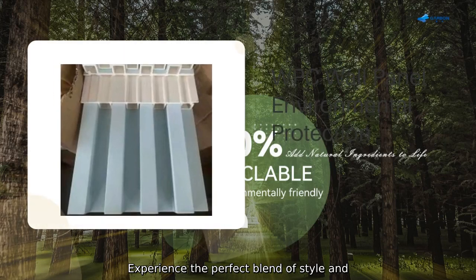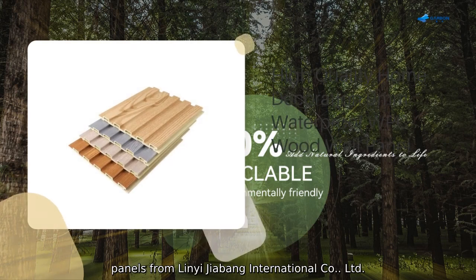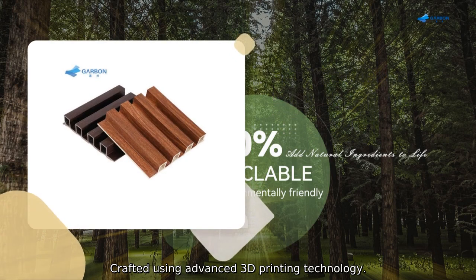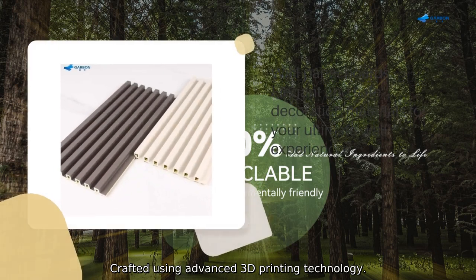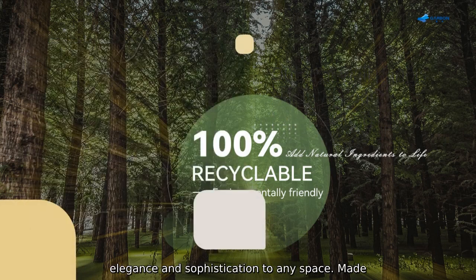Experience the perfect blend of style and functionality with our high-quality 3D wall panels from Linyi Jiabang International Company. Crafted using advanced 3D printing technology, our wall panels are designed to add a touch of elegance and sophistication to any space.